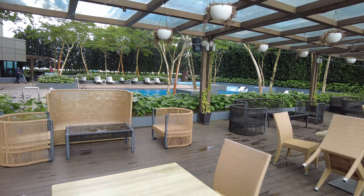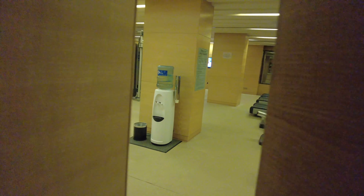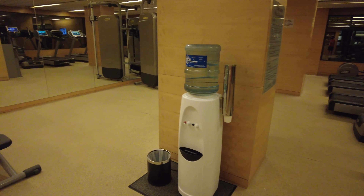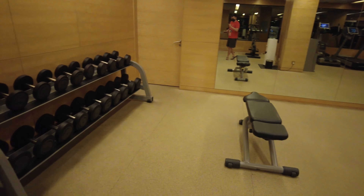The in-house fitness center is, interestingly, located just right across the Italian restaurant, and it's open 24 hours a day to all in-house guests. There are a few treadmills and a few exercise bikes. The weight section is not that impressive with only one bench, but there was hardly anybody using this gym, so that's okay.